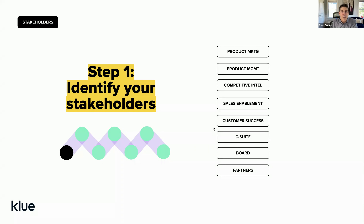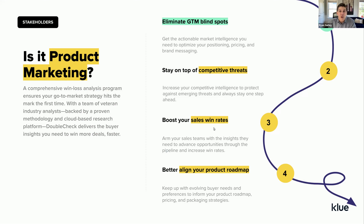Let's start off with identifying your stakeholders. These are the usual suspects for most win-loss programs — typically the functional leaders within your organization who can benefit from intelligence offered by buyers during win-loss surveys or interviews. If we look at product marketing as an example, they're super interested in understanding their go-to-market blind spots, how messaging is resonating, what competitors are doing, and what work can be done to help enable sales.